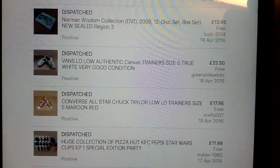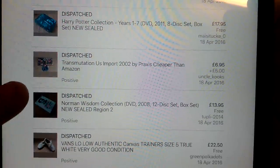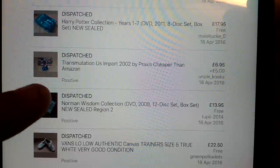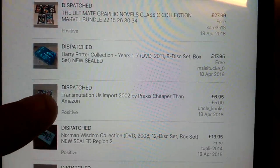Nice pair of Converse, £18 for those. Pair of Vans Canvas True Whites, £22.50 - so it'll give you an idea of what I get for Converse roughly. These DVDs which I paid a pound for - got £14 on that set, which was nice. Transmutation, just a CD - £7 with international shipping, that went to America.